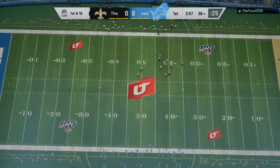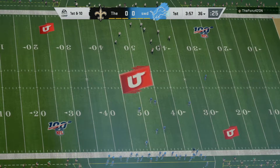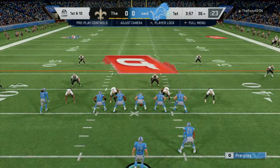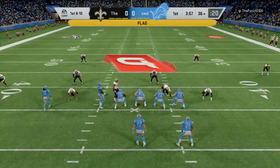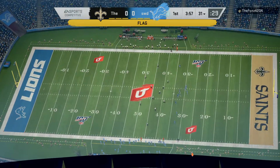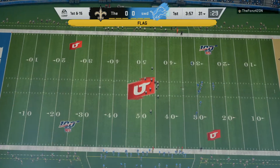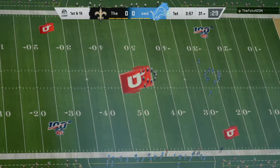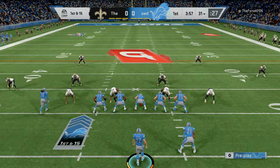They are at the 36-yard line. So from the 36, first and 10. And right away, whistles and a flag down. We'll start the night with a first and 15. The false start backs him up five, first and 15.